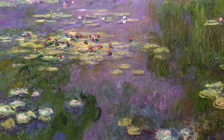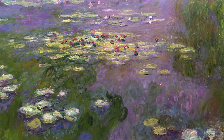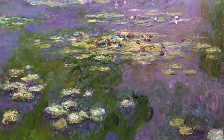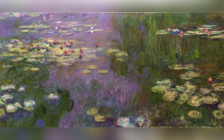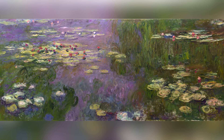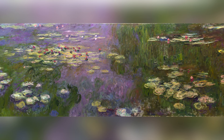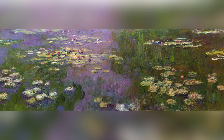This series is significant as it represents the culmination of Monet's career and his major contribution to modern art. Water Lilies explores themes of perception, nature, and sensory experience, anticipating movements like abstract expressionism. The paintings are valued for their beauty and emotional depth. They invite viewers to immerse themselves in contemplation, experiencing nature directly and personally.